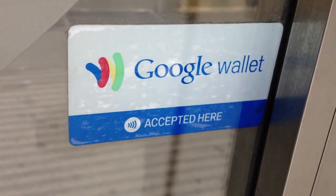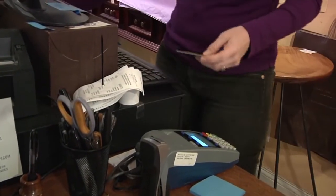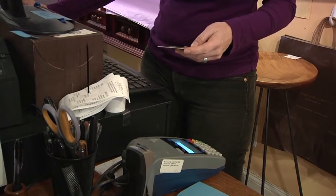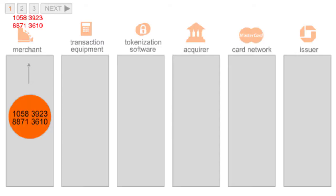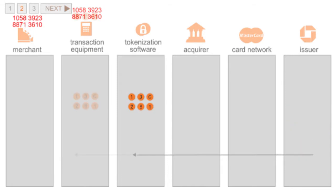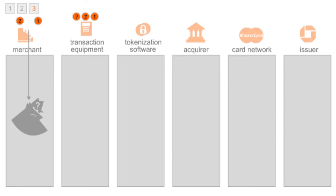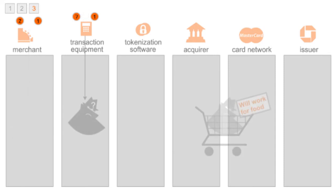Stroud says mobile wallets are actually safer than current credit cards because of the way financial information is sent between the app and the bank, replacing your account number with a token. The tokenization is a form of almost encryption, or scrambling of the card information, that allows the application itself to understand who you are so that it can then do the transaction.